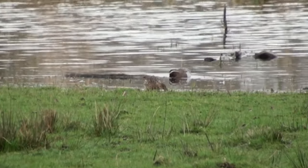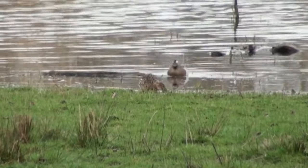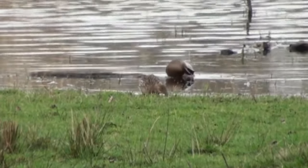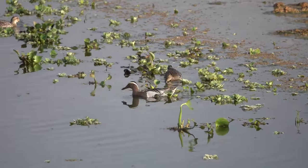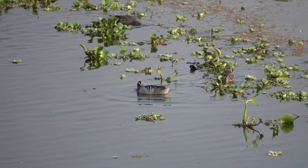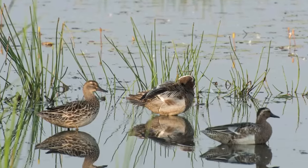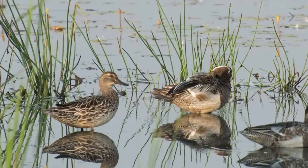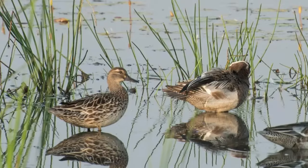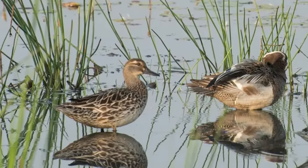Garganey are only slightly larger than teal, and females of both species look very similar to one another. Teal are most numerous in the wintertime whilst garganey are a summer visitor, but the two females can also be separated by the lack of a colourful speculum in the garganey. Female garganeys also always have a light patch at the bottom of their bills, and in most of them they'll have a lighter, almost cream eyestripe.